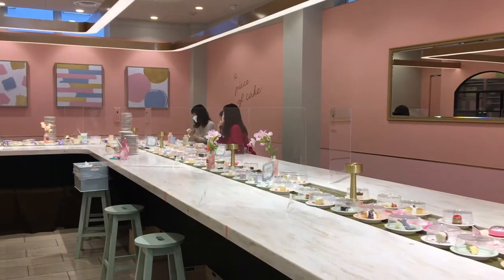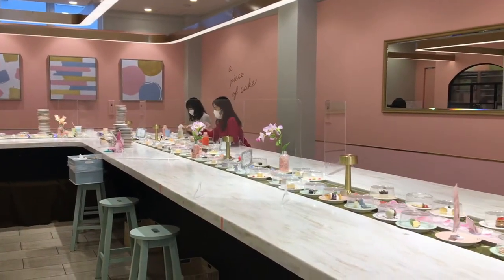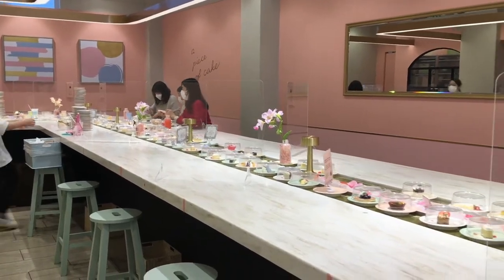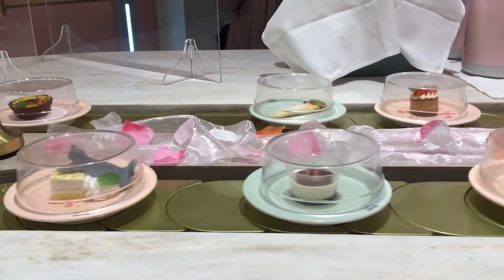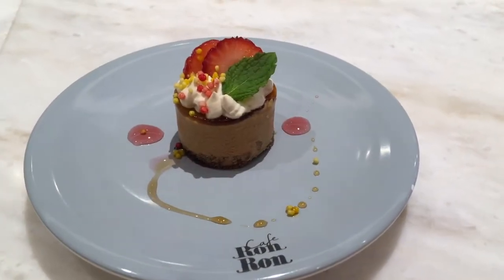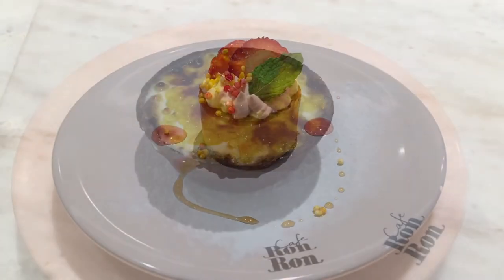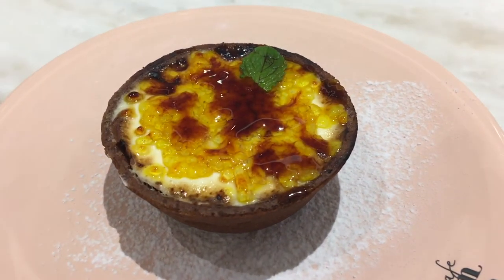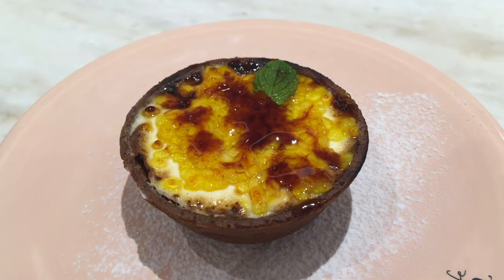As you can see, the desserts go by on the conveyor belt and once you see something you like you can just take it and start eating. I just love tiny food — I thought all the cakes were delicious and adorable, and the great thing is because they're so small you can try a lot of different things.